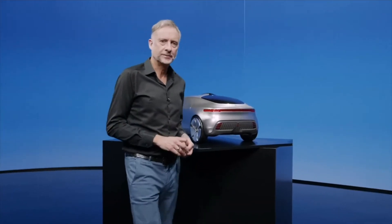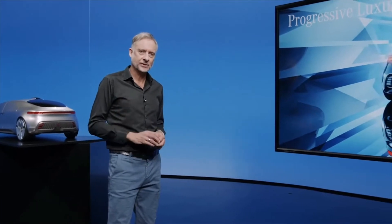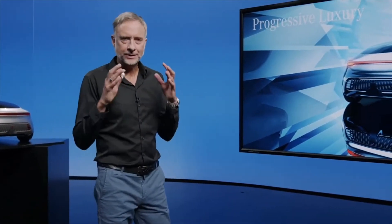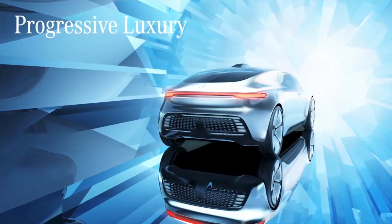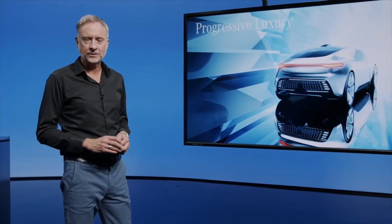Together with our colleagues from interior design, interface, UX, all the engineers and the designers in the IDCs, we created a totally new holistic vision of a future EV luxury limousine. And that was the beginning of something that we call today progressive luxury. And now I hand over to Robert Lesnik, who will lead you through the further process.